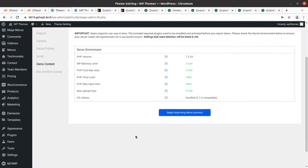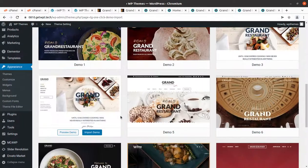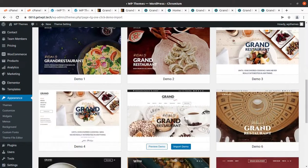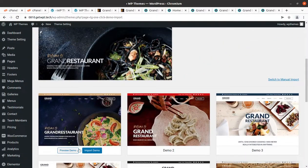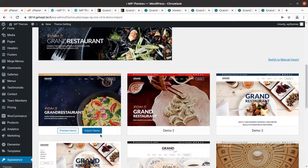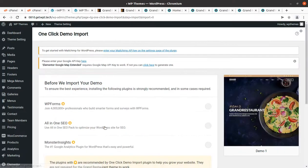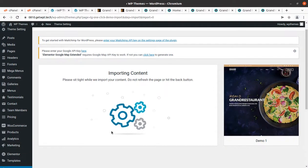Let us proceed towards importing the demo content. In the theme settings, there is a demo import option. The screen first shows the minimal requirements for importing — everything should be green. If not, you need to change the PHP INI settings from your hosting control panel. Once all requirements are green, click the button called 'Begin Importing Demo Process'. There are 10 pre-made website options to choose from. I'm choosing the very first one as the default — you can choose any as per your requirement.